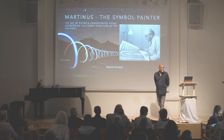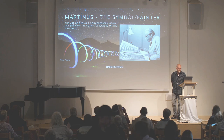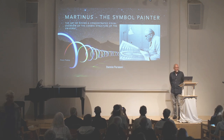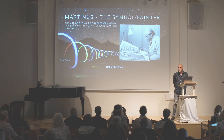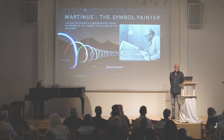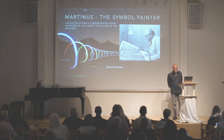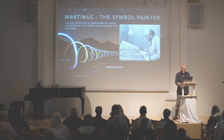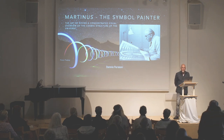We will start this evening with an art focus. I welcome you to this lecture in Swinglish, and I call my presentation 'Martinus the Symbol Painter, or the Art of Giving a Concentrated Visual Overview of the Cosmic Structure of the Universe.' My main focus will be on Martinus in his role as a drawer or painter of symbols.